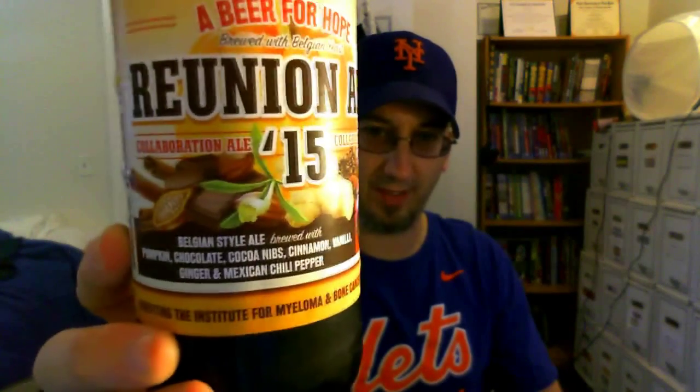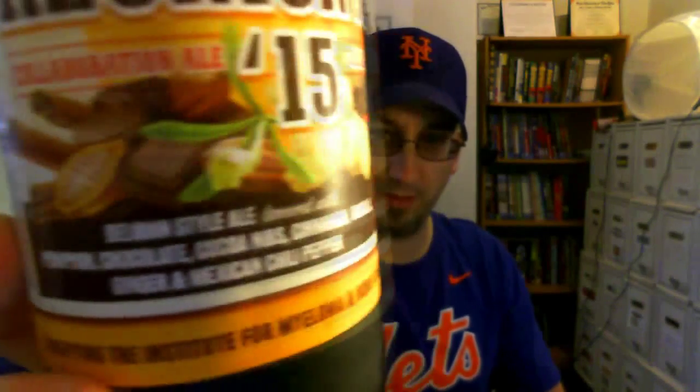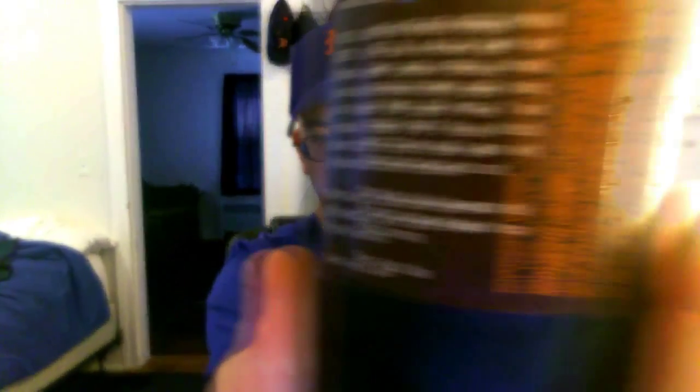It's not a pumpkin ale per se — they're calling it a Belgian style ale with pumpkin, chocolate, coconut, cinnamon, vanilla, ginger, and Mexican chili pepper. They actually make a point of saying on the back: this is not just another pumpkin ale. I had a sample of it a few days ago at the brewery, it was really good. It would be nice to sit down and give a formal review to the whole bottle.